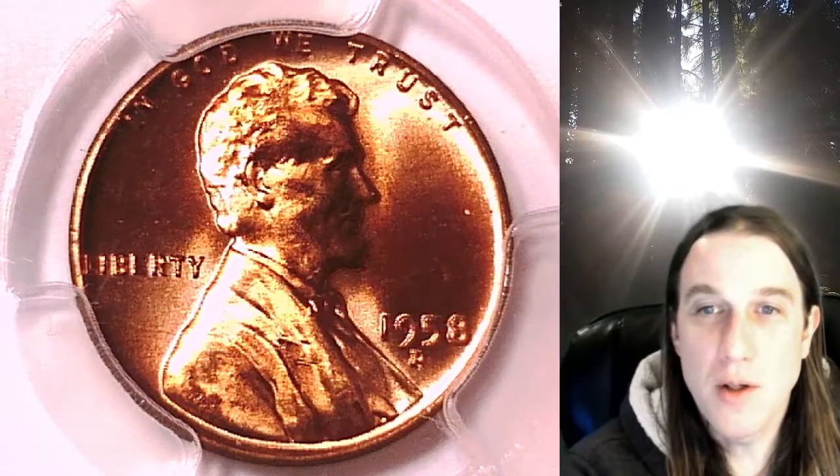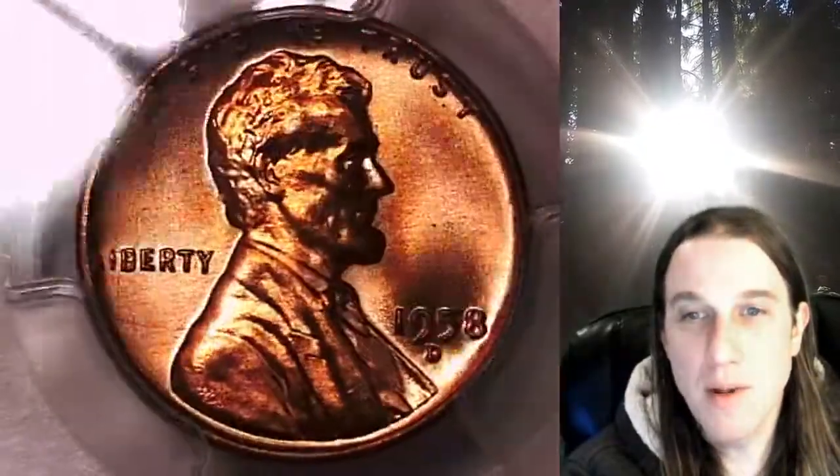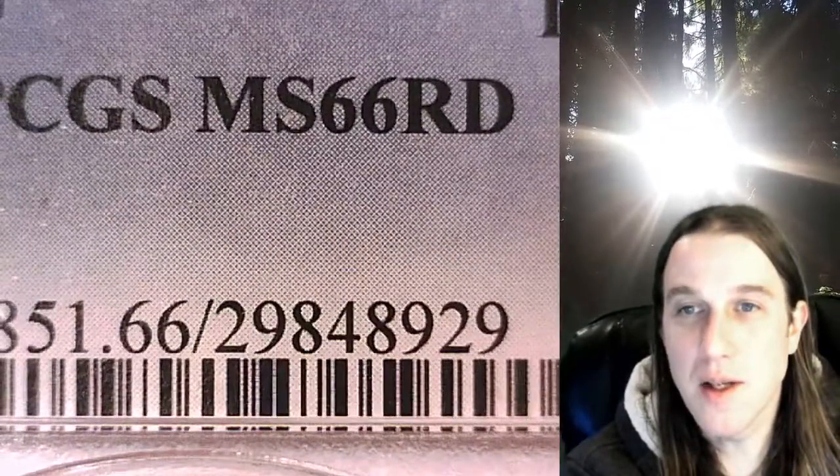Welcome to Time Traveler's Coin Exchange. The next coin we're going to take a look at is a 1858D Lincoln Wheat Cent. This one is a business strike coin from the Denver Mint. It has been graded by PCGS and they graded it Mint State 66 Red.